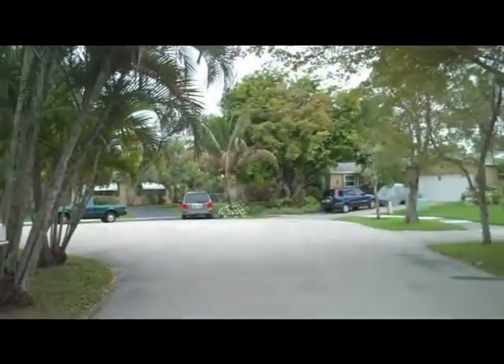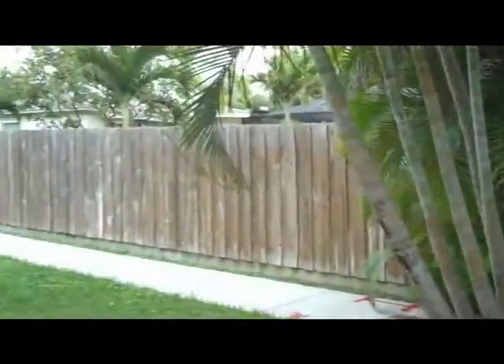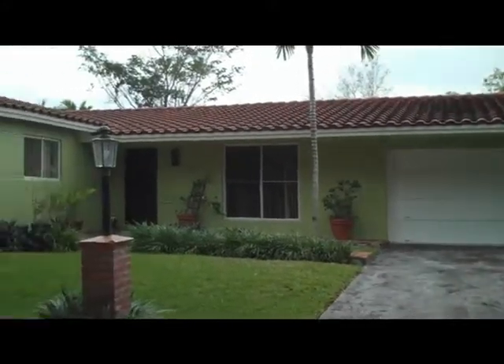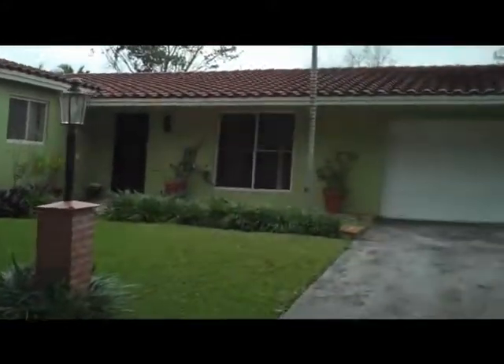Close to the Turnpike, close to Palmetto Expressway and close to shopping centers, movie theaters, the works. Here's the house I'm going to show you. It's a 3-2 with a den and it's listed at $2,400.